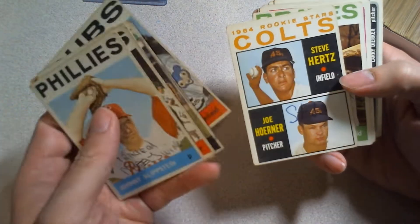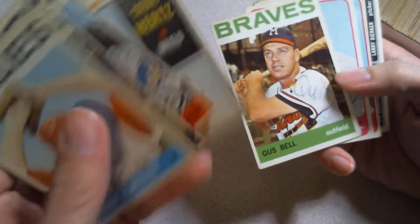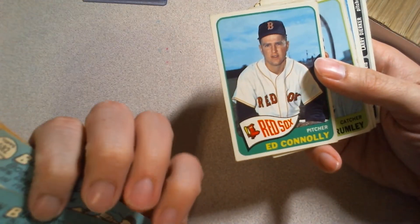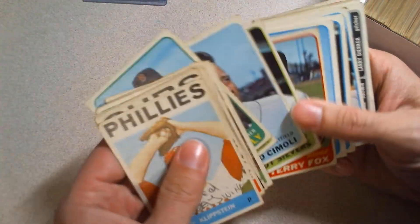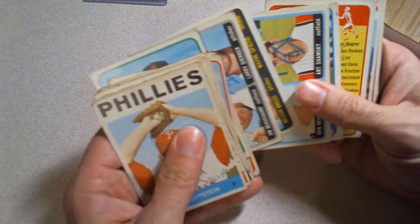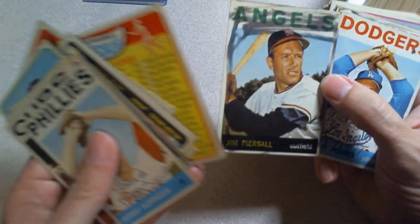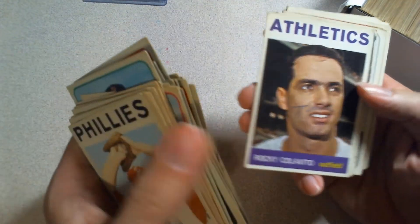A couple of them were actually kind of funny to me — 'quit,' probably 'retired,' 'quit.' He quit — what a quitter! There's one card in here somewhere that I was actually going to show because I thought it was funny. A couple of checklists actually. There are actually good cards in here — I mean 'good' is relative to the condition, right.